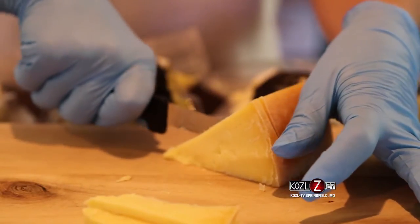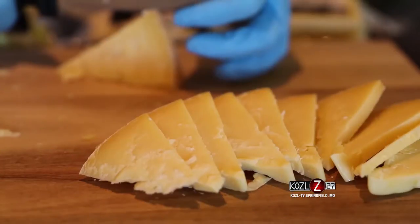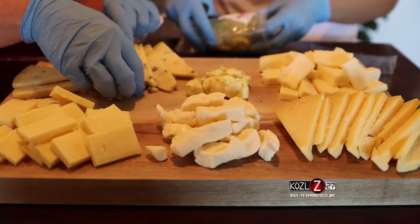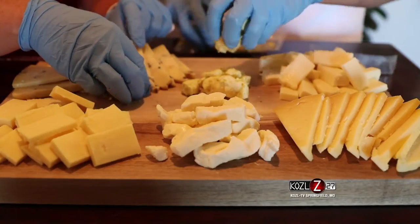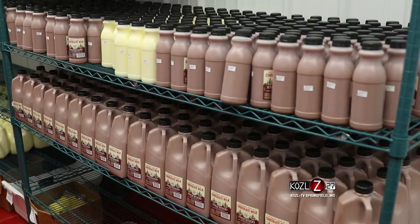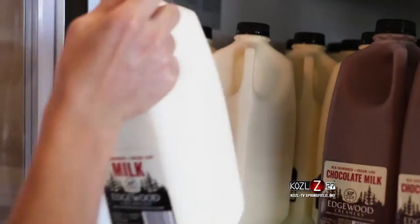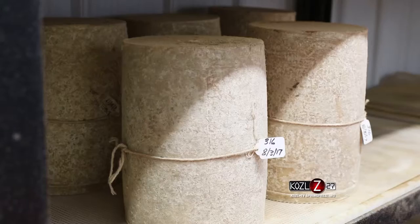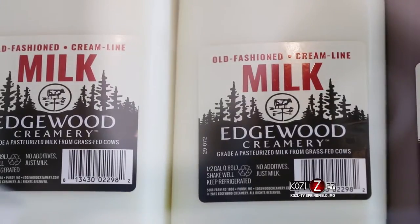Where can we go to learn more about Edgewood Creamery, your cattle, and the dairy you're providing here locally? We do have a website, edgewoodcreamery.com. We're on Facebook, Instagram, and Twitter — all the social media — and there are lots of pictures about the farm where you can see the cows. There's a lot of the cheese making process on there and it gives a lot of information. We are a family-owned operation. My daughter-in-law and I pretty much run the creamery, my son and dad deliver, and of course my husband runs the farm. It is a hands-on family operation.